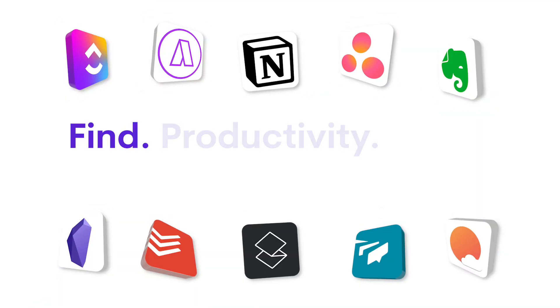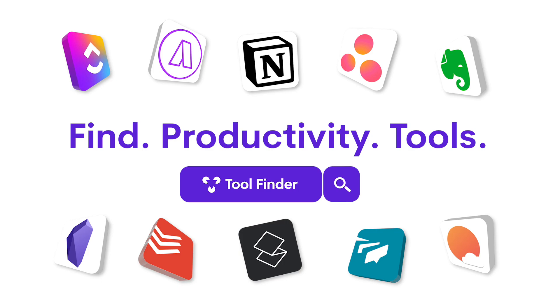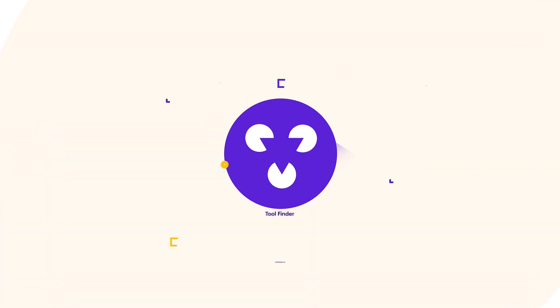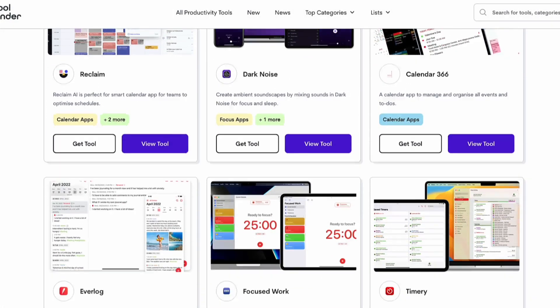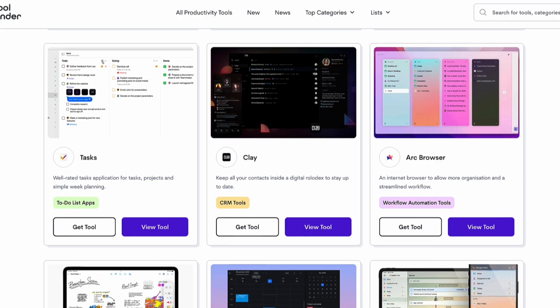Hello folks, my name is Francesco. I'm excited to dive into these GTD note-taking apps. But if you're on the hunt for any type of productivity app, we have a new site called Toolfinder which will help you find the best productivity tool. You can search for a wide variety of tools, including the recommended ones in this video, which we'll link in the description below.